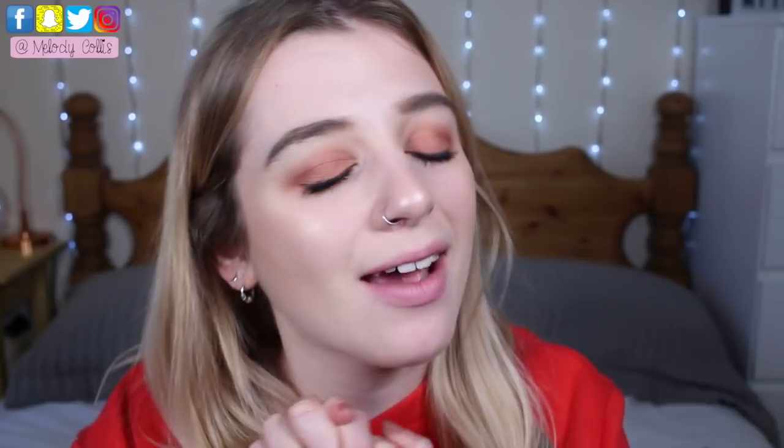Hi everyone, I hope you're well and having the most incredible day. Today I'm coming at you with a Lush video — but this one is a little bit different because I'm going to be going through all of the products that I want to completely use up and get rid of within the year of 2018.